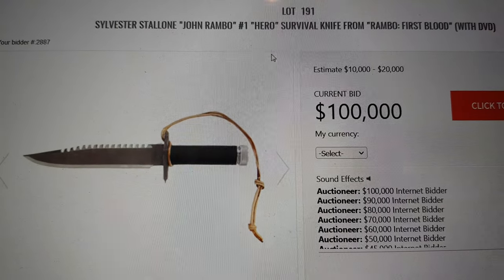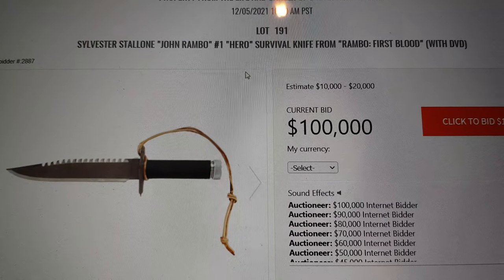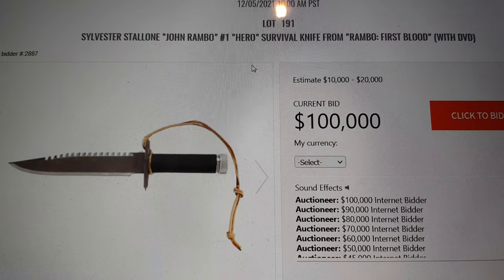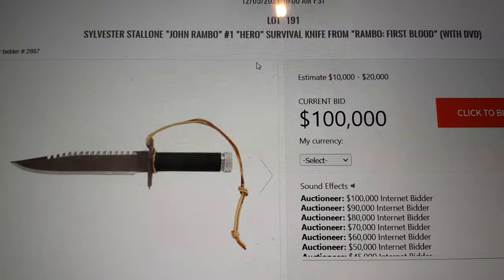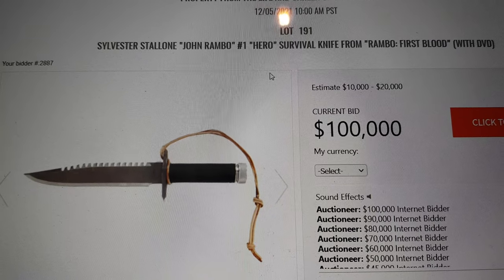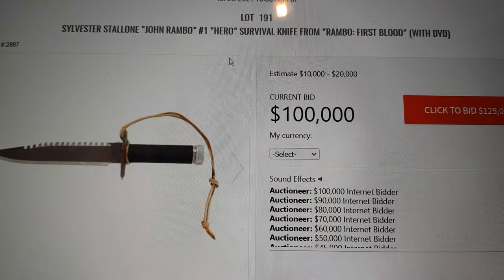Number one of 13 knives created by master knifesmith Jimmy Lyle for Sylvester Stallone as John Rambo in the classic action film Rambo: First Blood. The knife has a removable pommel with a compass on the inside that unscrews to reveal a storage space for additional survival gear. The blade has 14 saw teeth along the spine and is numbered 'Lyle One of 13.' Includes original letter from Jimmy Lyle, sheath, sharpening stone, and a DVD of the film.